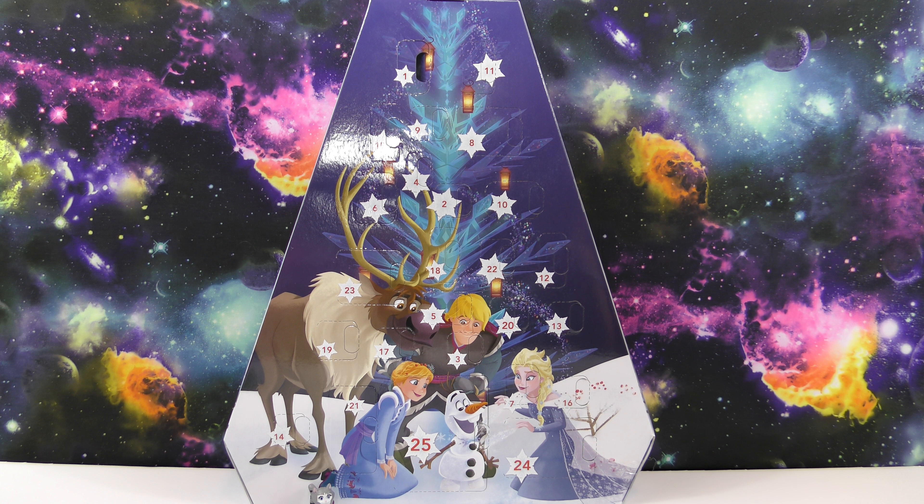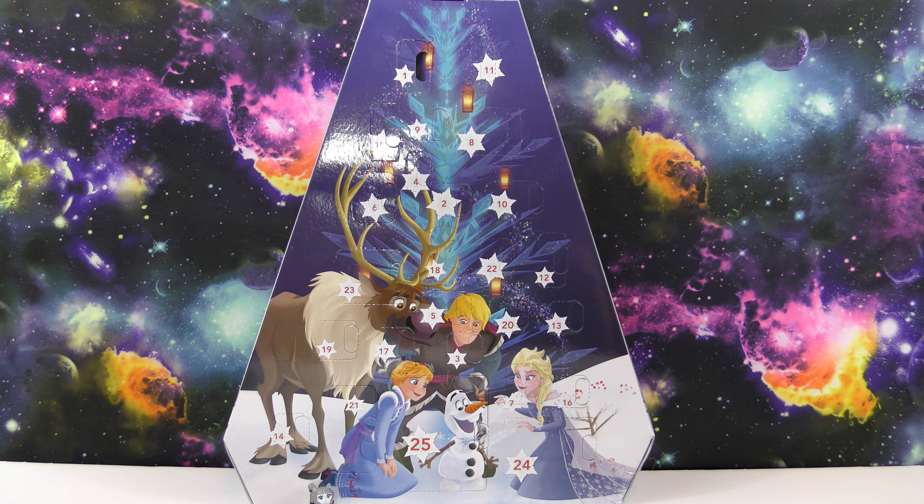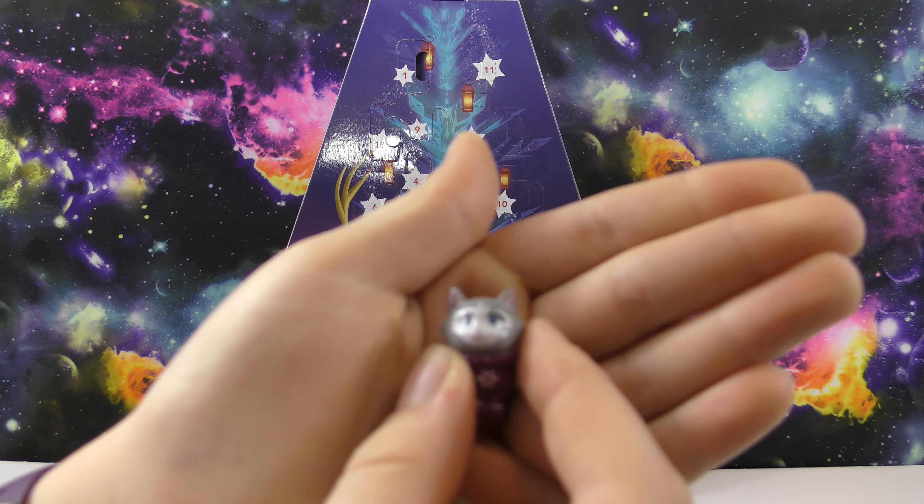Hello, welcome to another Wicked Awesome Collectibles video. Today we're doing day two of the Disney Olaf's Frozen Adventure advent calendar. On day one we got the cute little kitten in the purple sweater, so let's see what we get on day two.